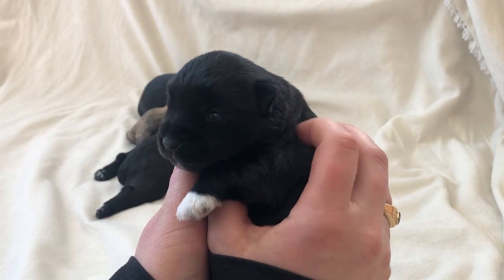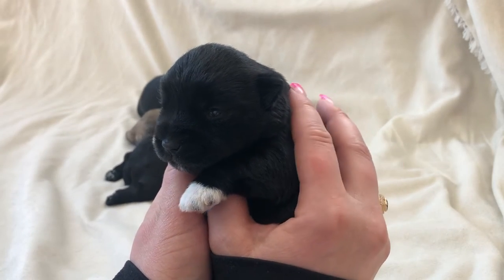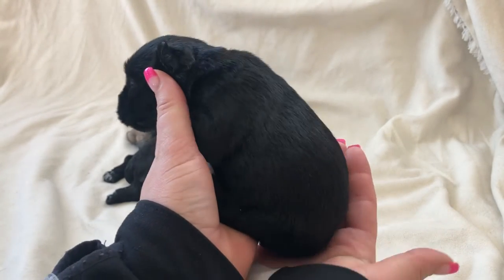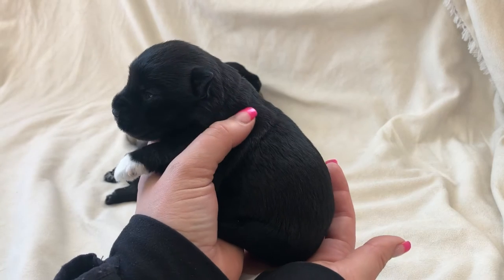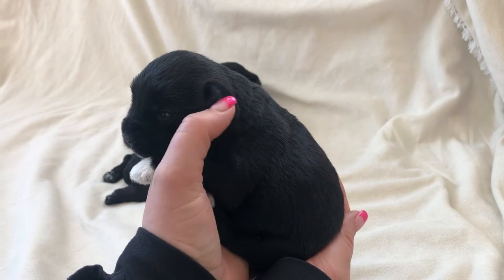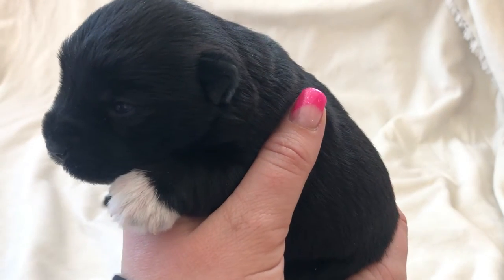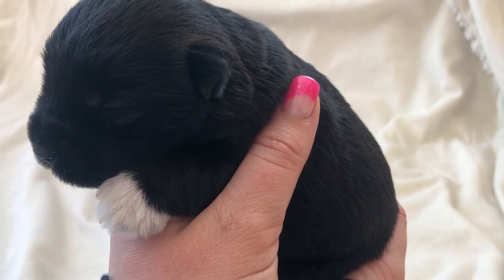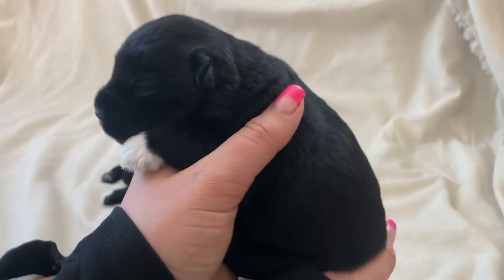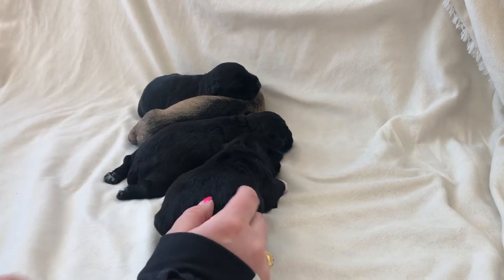You're gonna be a good pal for your buddy Humphrey, aren't you! Look at how big she's gotten — when they're first born they're barely the size of a mouse. They're still sleeping so much at this age; they pretty much just sleep and eat, and then sleep some more.